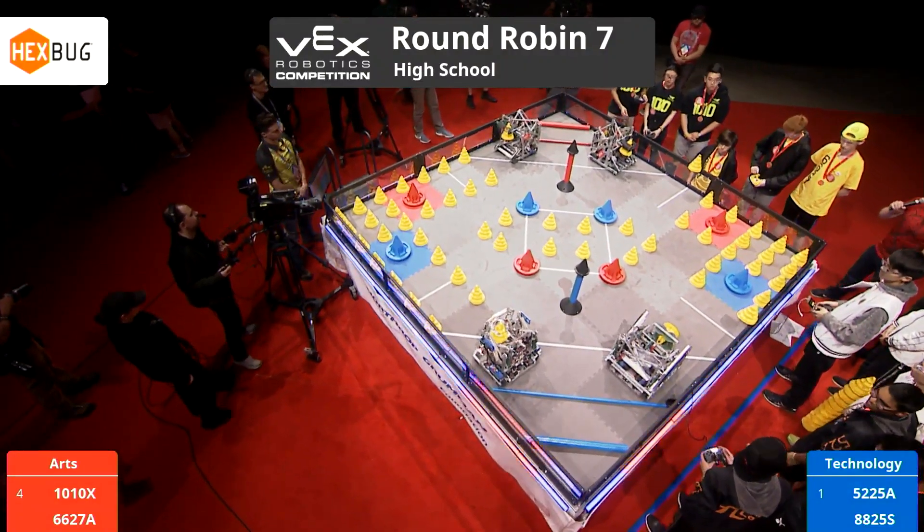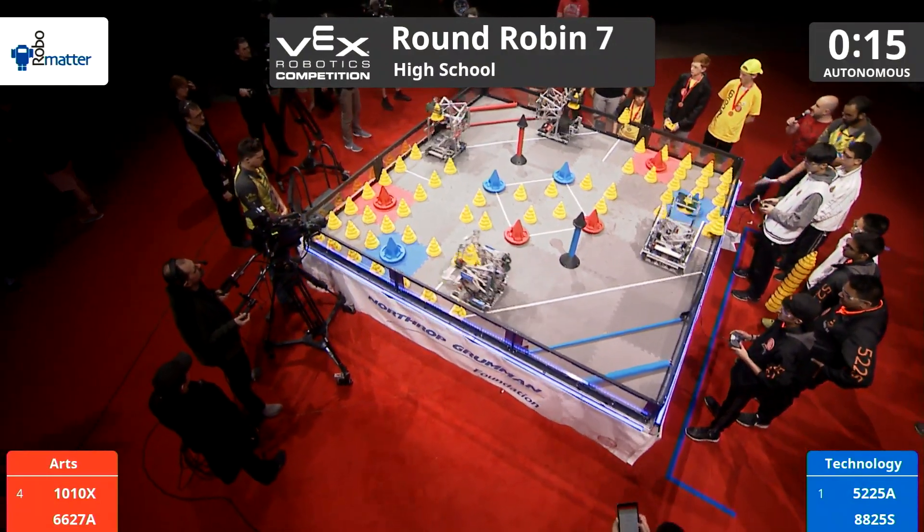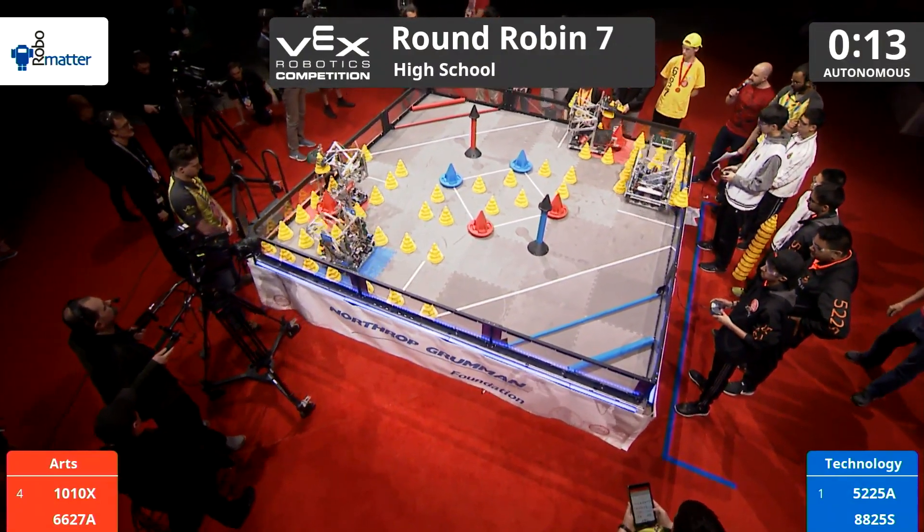Countdown here to round robin match number seven in three, two, one, go. And here we go, ladies and gentlemen.